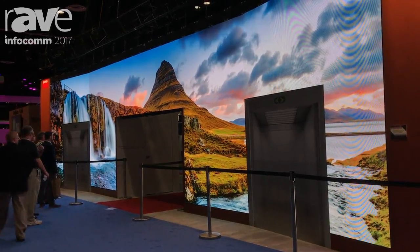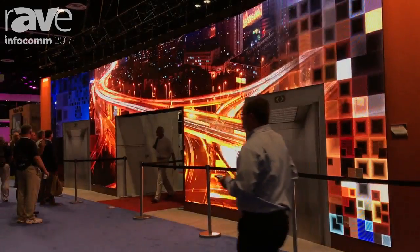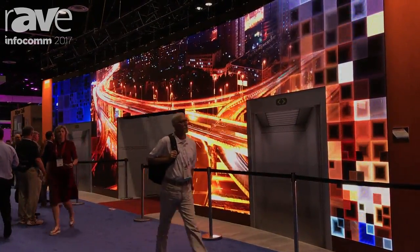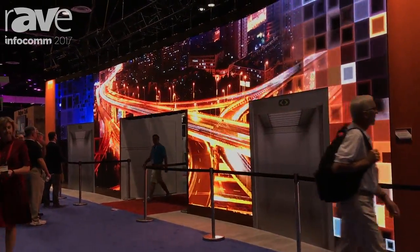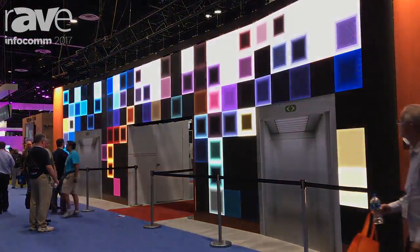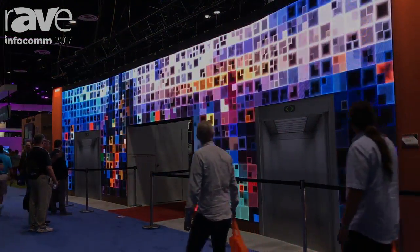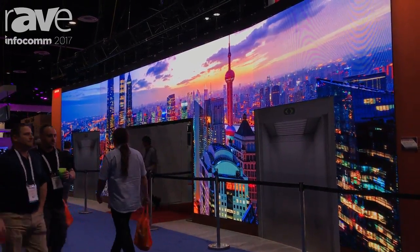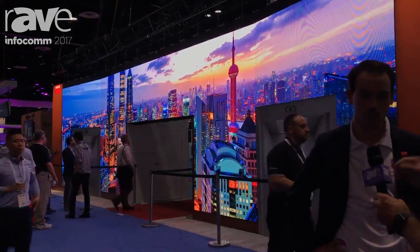The second thing we want to show is that image processing is very important for the LED. We're using the E2 for processing, and then we have InfiniPix for the LED processing — proprietary InfiniPix. We are shipping in October, so it's coming soon. We are starting to launch it in the market now, a lot of traction, we hear a lot of news about it, but shipping starts in October.